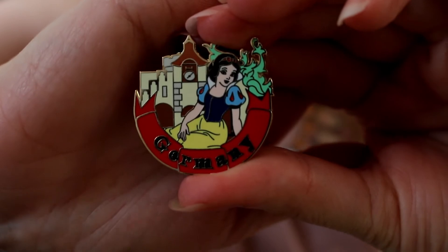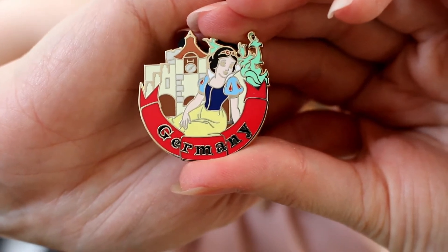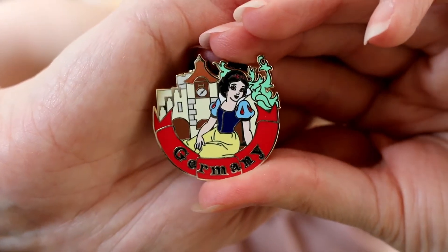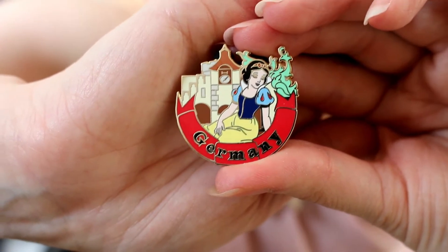Number 6 — we're going into the top half of the rankings. I like all of the pins. This one is the Snow White pin from Germany. I know Snow White is in the German pavilion, but is that story actually set in Germany? I'm not sure. She's looking great, it's cute, it's thematic. It goes down to Germany not being one of my favorite pavilions and Snow White being one of my least favorite princesses. Nothing wrong with this pin — just personal preference.